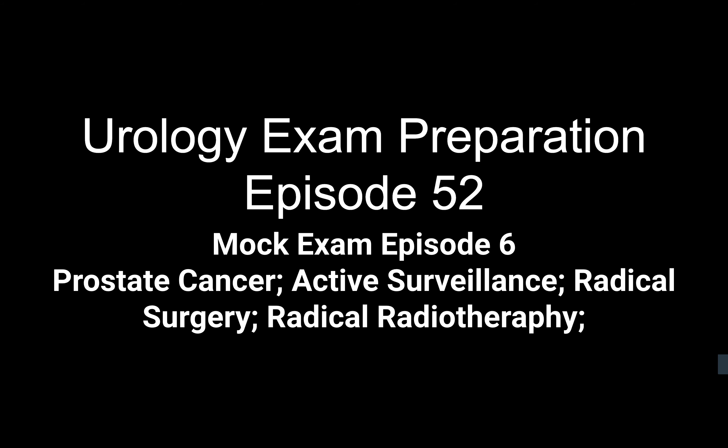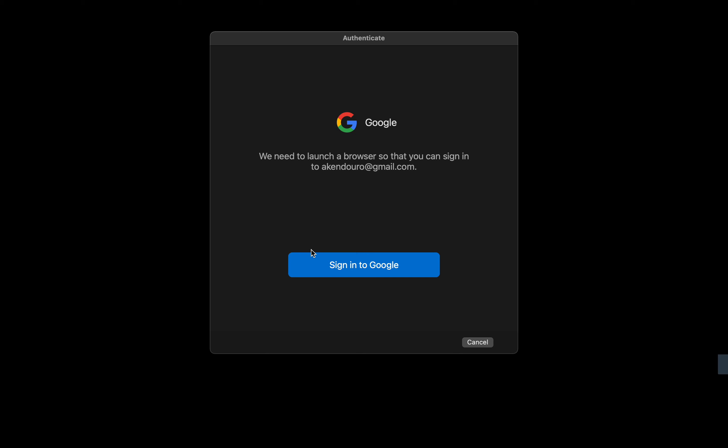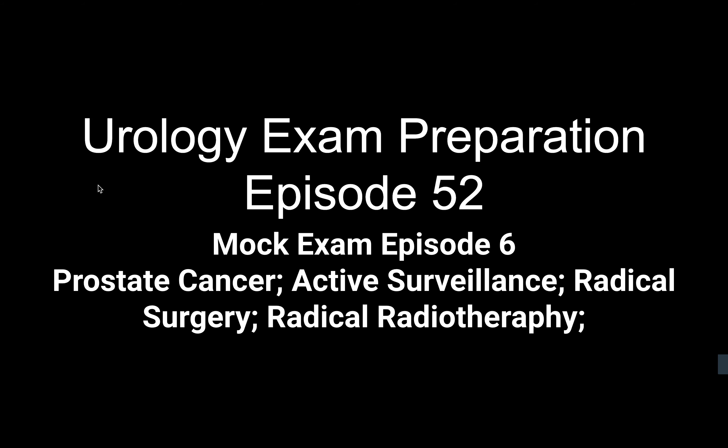Well done. Your presentation speed was okay and quite clear. Good points: you went through a proper history. The only points you left out were family history and ethnicity, which are two important risk factors for prostate cancer in terms of history. We weren't able to go through the entire scenario because of time — I wanted to have a discussion about PSA screening initially — but you did well in terms of the MRI discussion.